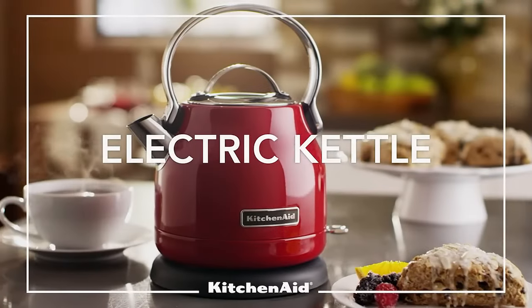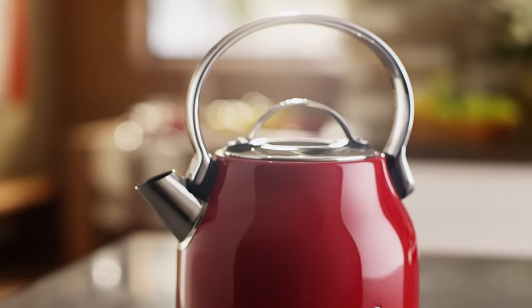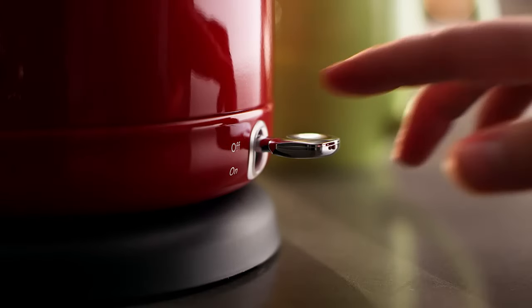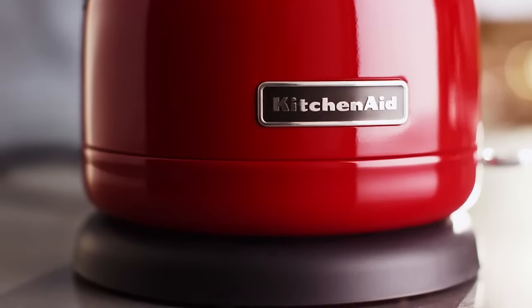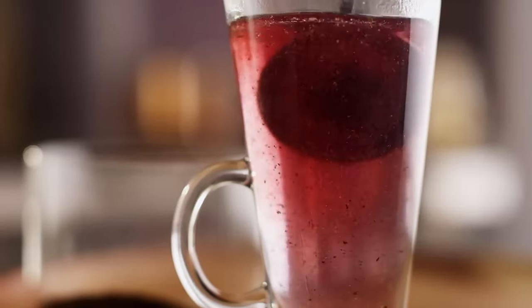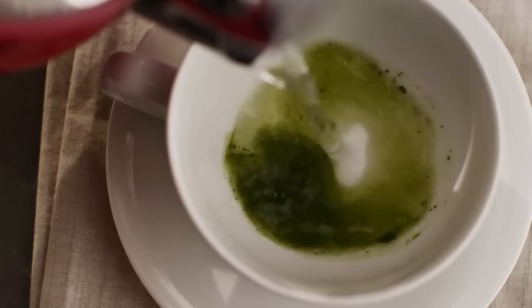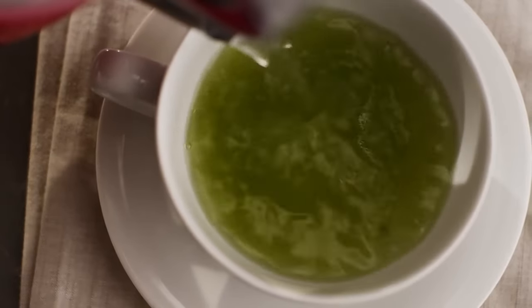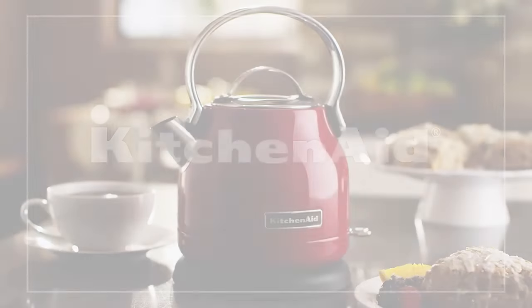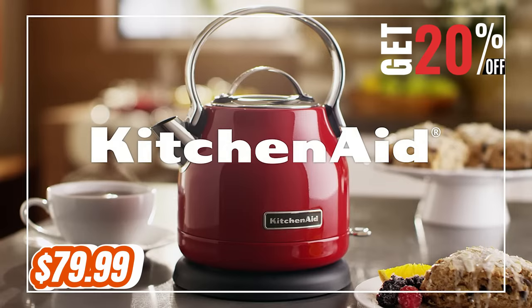Let's kick things off with the KitchenAid K-EK222-2OB electric kettle. This sleek and stylish kettle has a 1.25-liter capacity, which means you can boil enough water for your tea, coffee, or instant noodles in no time. It has a LED on/off switch so you can easily see when it's working, and a BPA-free interior and removable base so you can clean it without any hassle. The smooth aluminum handle and stainless steel body give it a modern and elegant look, and the limescale filter ensures that your water is always pure and fresh. This kettle is available in four different colors, and you can get it for only $79.99, which is a 20% discount from the original price.